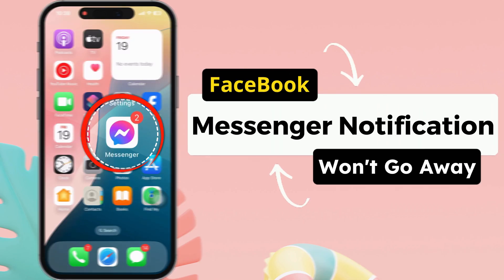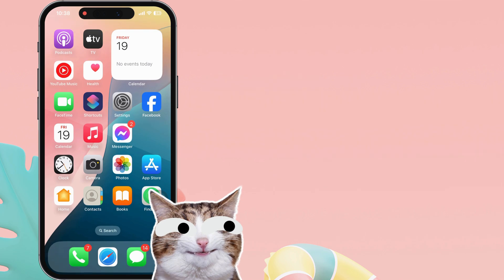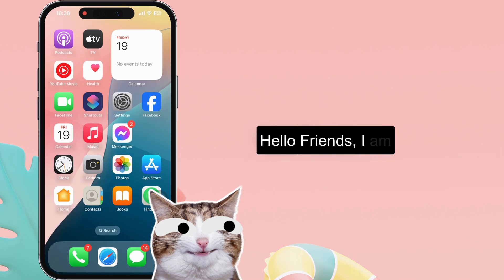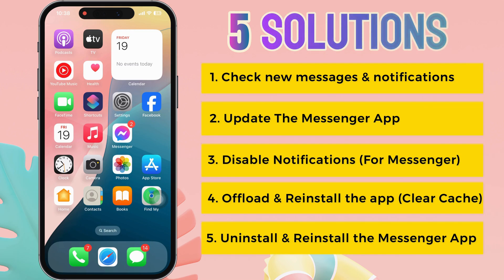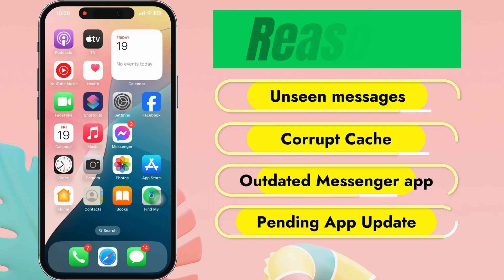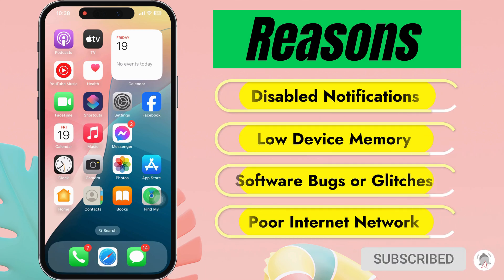Does your Facebook Messenger show a red dot at the top right corner and it won't disappear? Hello friends, I am Carly. In this video, I will guide you through 5 solutions to fix this problem. Here are the reasons for the Facebook Messenger notification issues, so let's watch the video till the end.